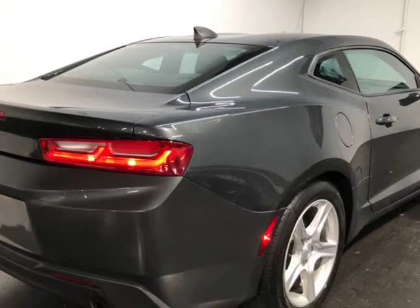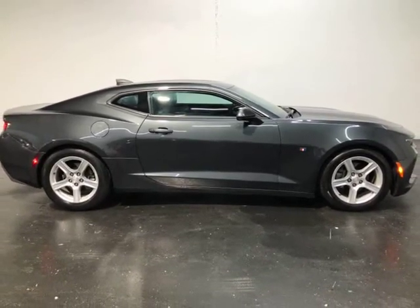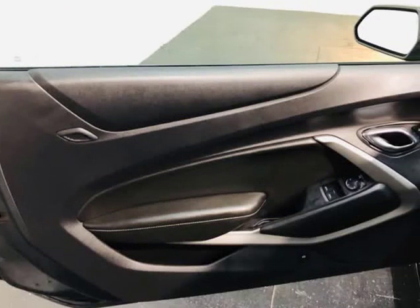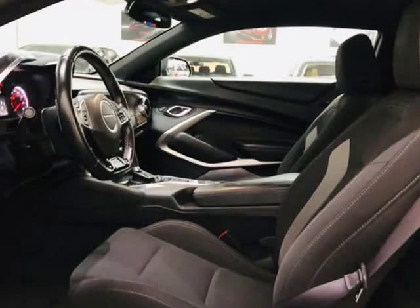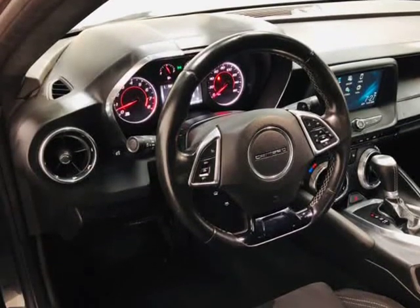All vehicles come with a 7-day or 600-mile bumper-to-bumper warranty, ensuring if you should have any problems, we will take care of them for you for free. When you buy at Motocars, you can buy with confidence knowing your purchase is backed by our 7-day or 600-mile in-house Motocars warranty.